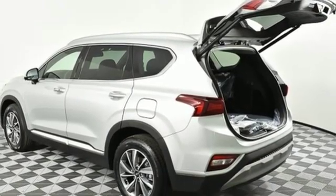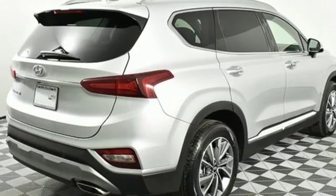Inline four-cylinder engine, hands-free liftgate, gas pressurized shocks, and automatic transmission.